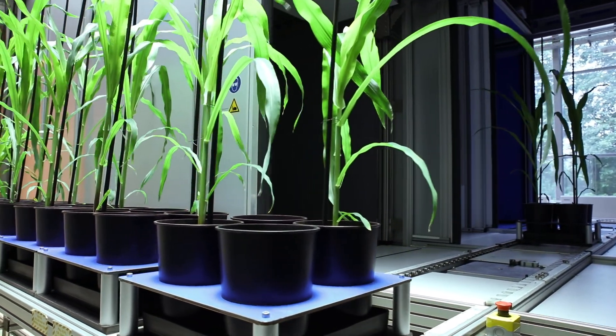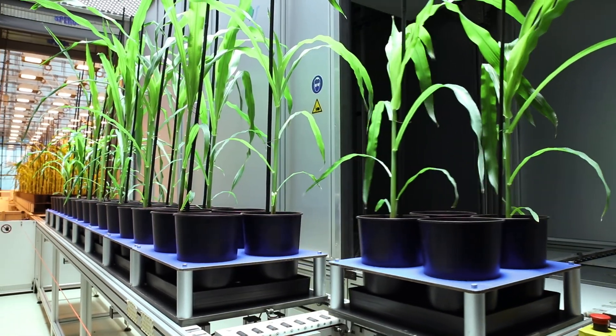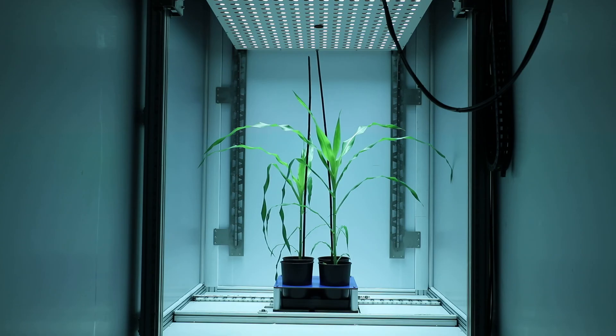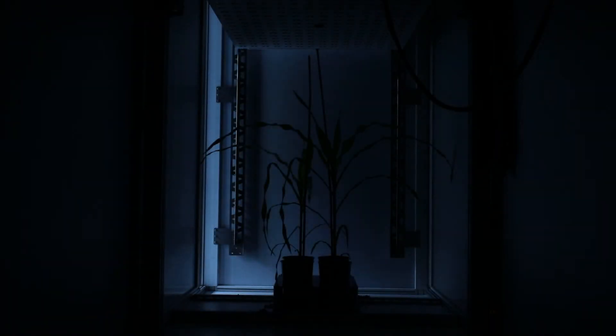For phenotyping, plants move through three imaging chambers. Inside the first chamber, various lighting and camera systems allow the estimation of water contents and the analysis of photosynthetic activity.